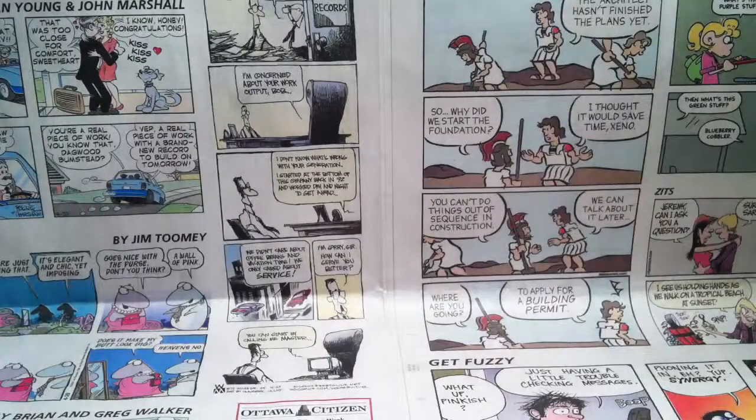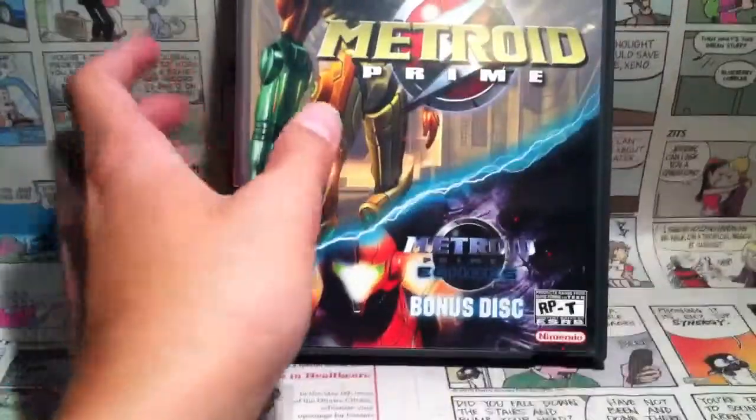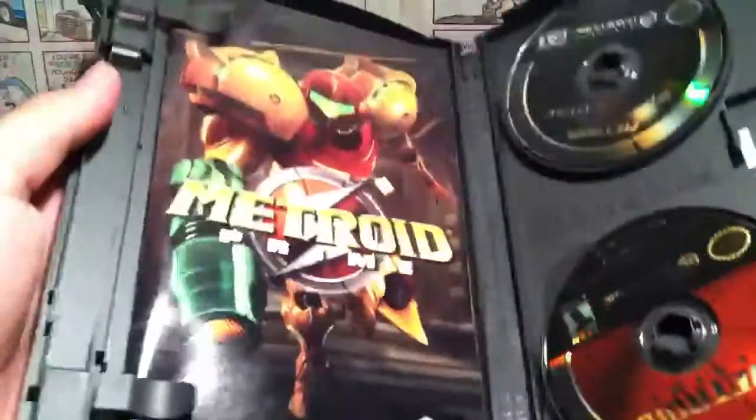I just traded in a whole bunch of stuff for it — I didn't pay any money. I also have Metroid Prime for the GameCube. It includes the bonus disc, and it came with the manual and everything, so that's pretty nice.